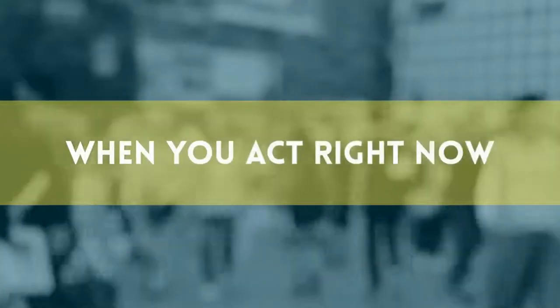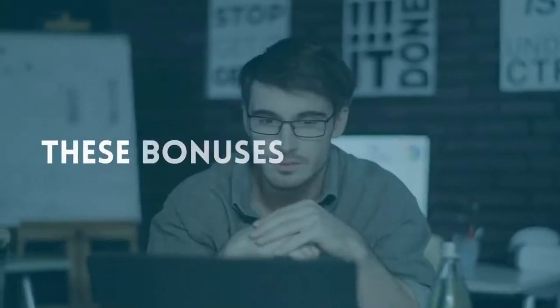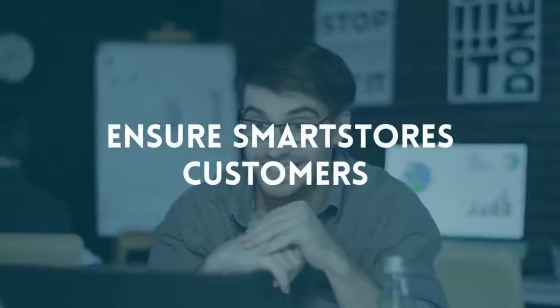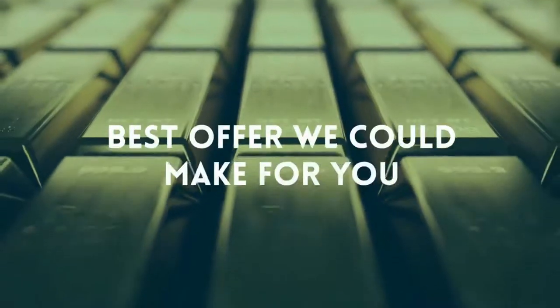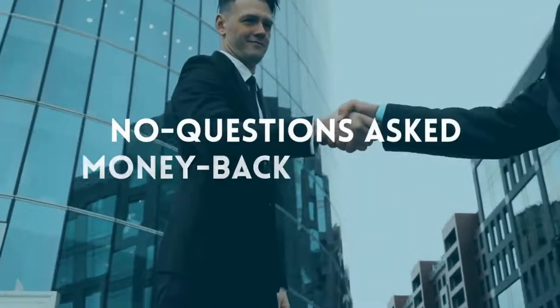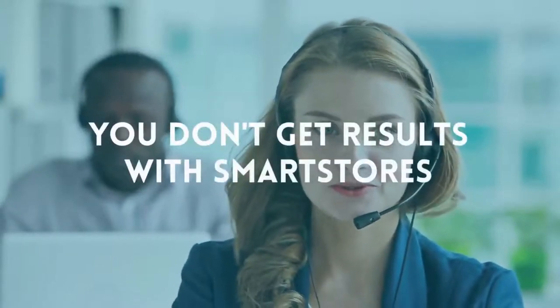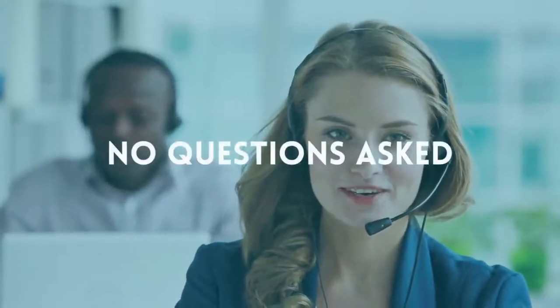But that's not all — when you act right now, you'll also get seven super gifts worth thousands of dollars absolutely free. These bonuses were created to ensure Smart Stores customers get amazing results as fast as possible. Plus, we are removing all the risk with our outrageous 365-day no-questions-asked money-back guarantee. If for some strange reason you don't get results with Smart Stores, let us know and we will promptly and courteously send your money back — no questions asked.